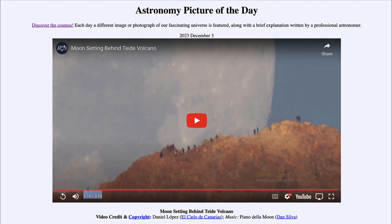That was our picture of the day for December 3rd of 2023, titled Moon Setting Behind Teide Volcano. We'll be back again tomorrow for the next picture, previewed to be titled Moonshot — so we'll see what that is about tomorrow. Until then, have a great day everyone and I will see you in class.